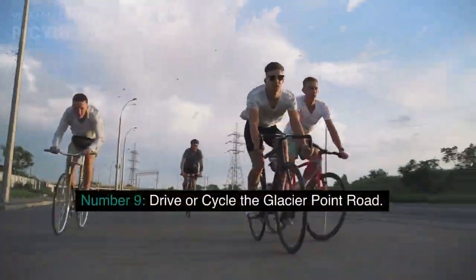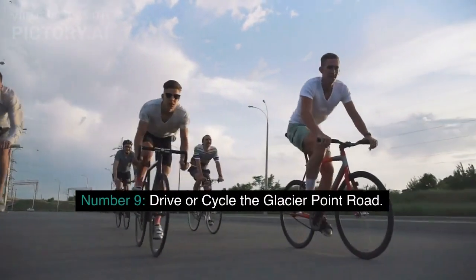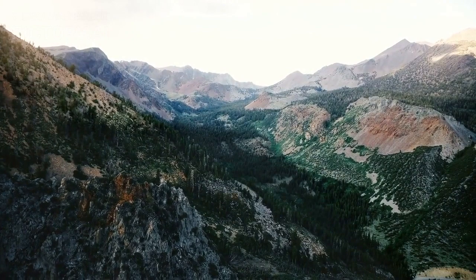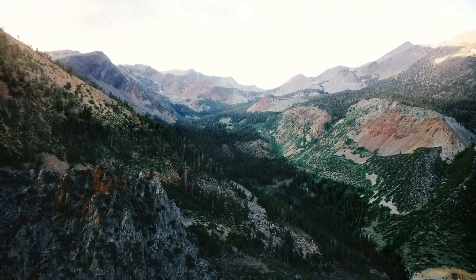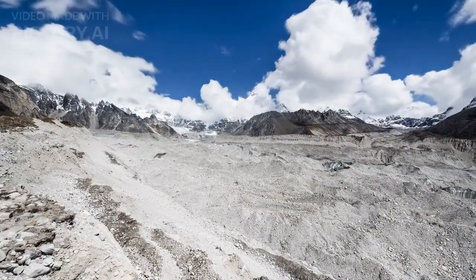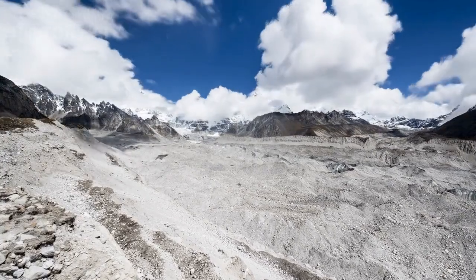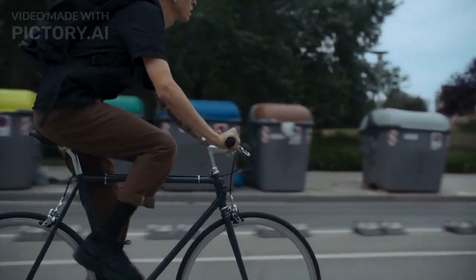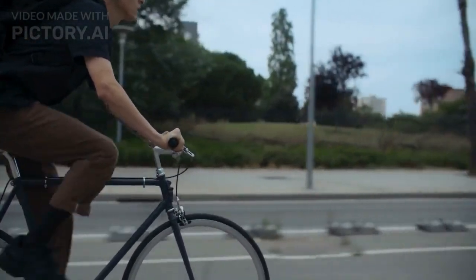Number 9: Drive or cycle the Glacier Point Road. This 16-mile scenic drive offers stunning views of Yosemite Valley, Half Dome, and the Sierra Nevada Mountains. The Glacier Point Overlook is the highlight of the drive, offering a panoramic view of the entire valley. For those feeling adventurous, rent a bike and cycle the road for a unique perspective.